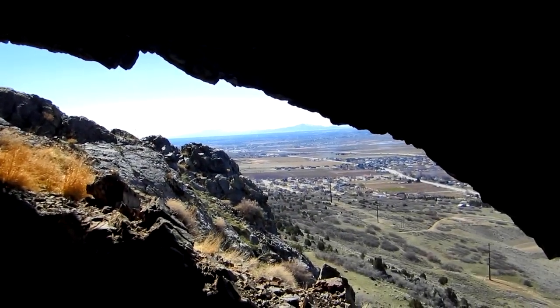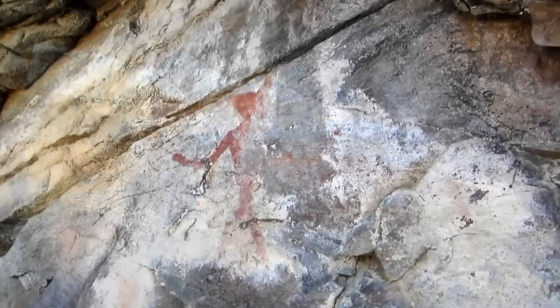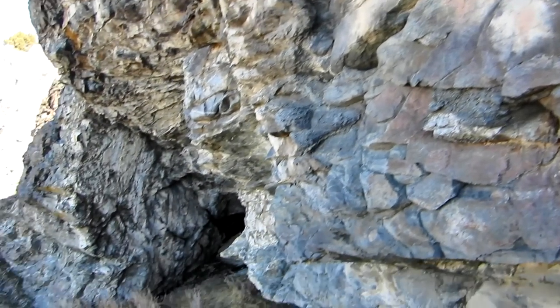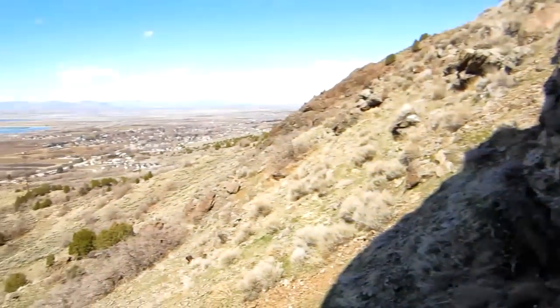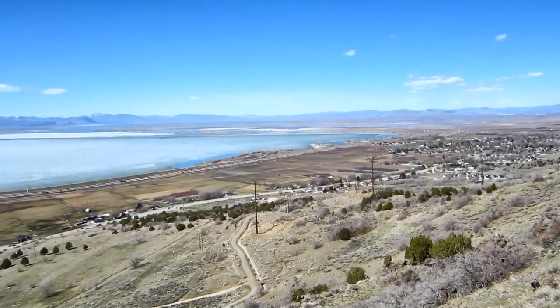Now we're looking out at the opening. It's kind of a hike to get up here, pretty steep. This is Devilman. He sits just to the south of Big Owl Cove with a spring in the back — it's a pretty cool alcove — and there's Willard Bay.